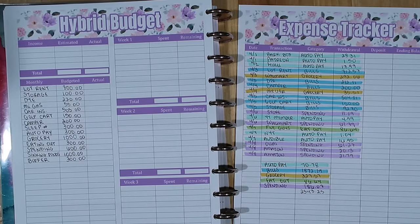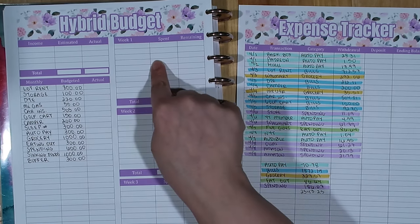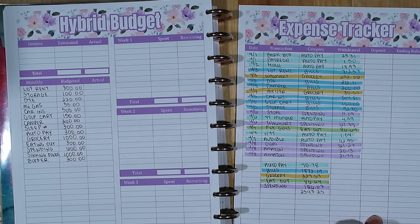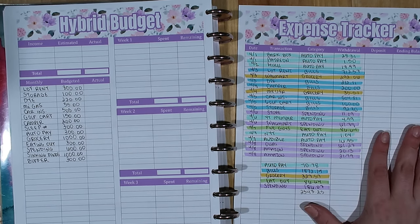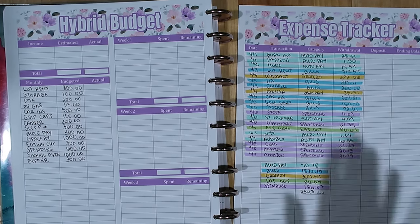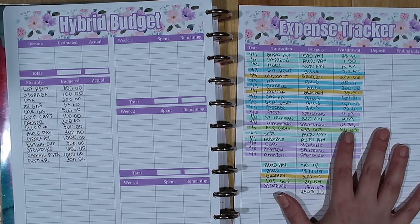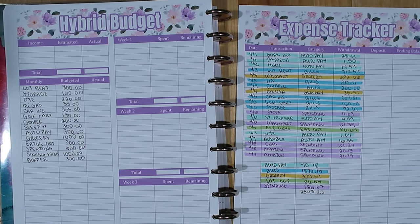Hey friends, it's Jessie here. Welcome back to my channel, or if you're new here, welcome! For today's video I am going to be checking in with my April budget for week one. I have already gone in and written out all of my expenses for the week, categorized them, color coded them. I did this in a separate video, so if you missed it make sure you check out my expense tracking from week one. I'm going to use all of this information to check in with my budget now and see how we're doing.